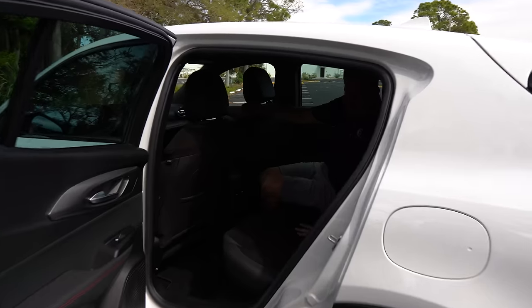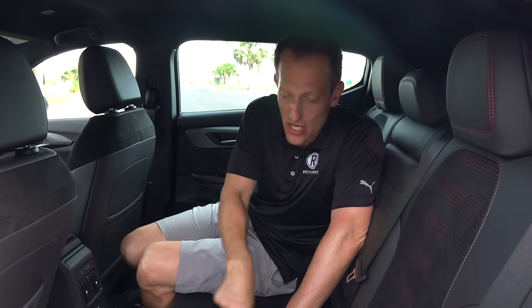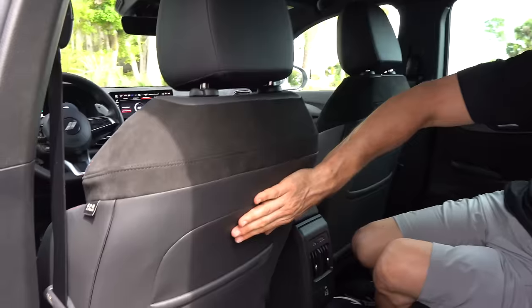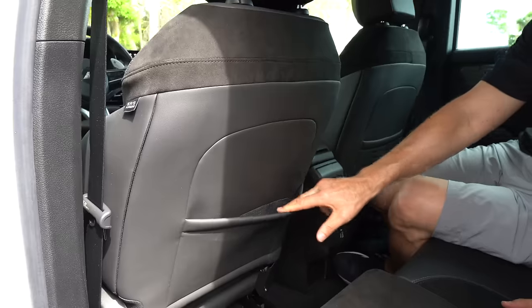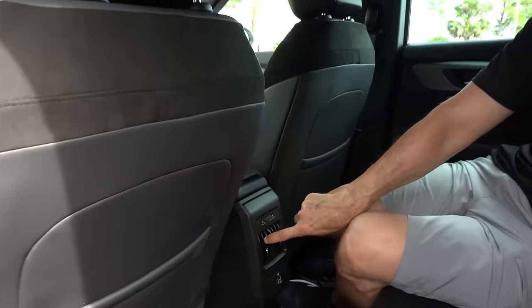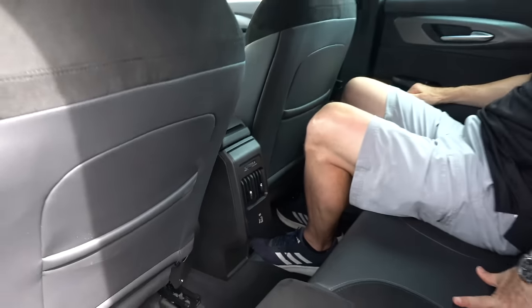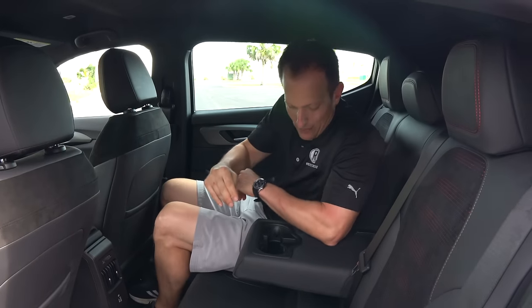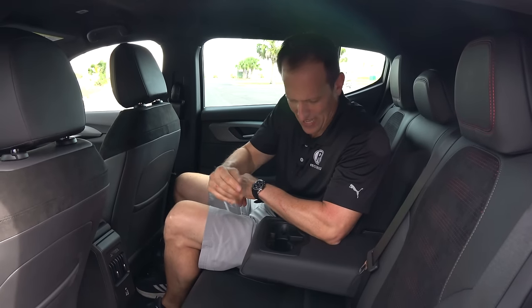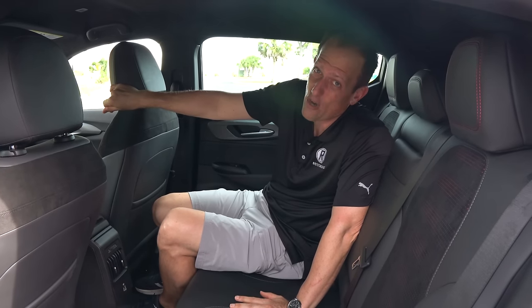Backseat time. Just like up front, they did a great job on the seating materials — the leather, the Alcantara, and the way the red shines through. On the back of the seat you got more of that nice leather-style material and large pockets. You do have rear AC vents, USB-C, and USB-A. I'm still six feet tall, and they still did a great job with the headliner — plenty of headroom. The center armrest pulls down, it's charming and soft with two cup holders. Now let's get into the cargo area and see how much room there is in this smaller crossover SUV.